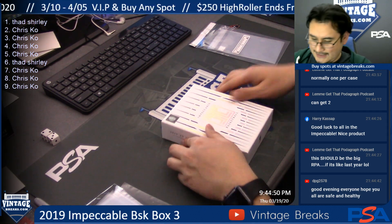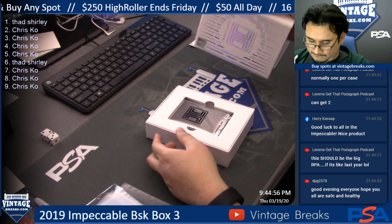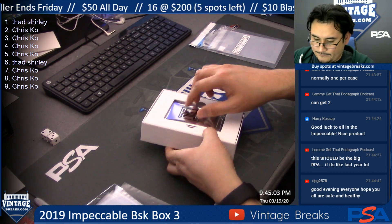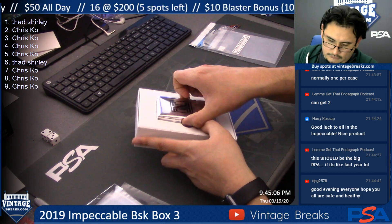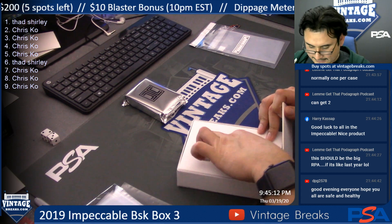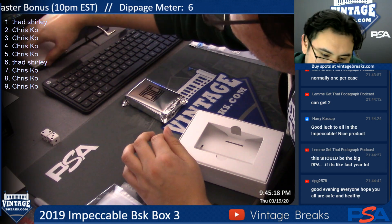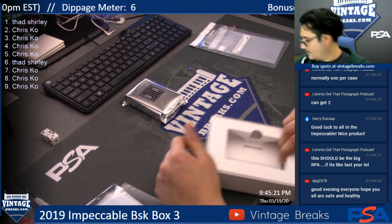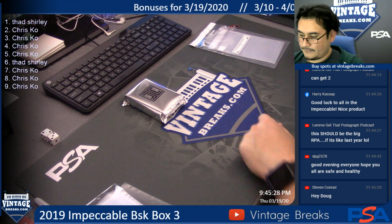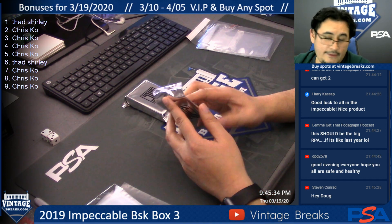All right, here we go. Get the first card on top. Hey Doug, yeah we're hanging in there. Impeccable Basketball is the last box of the case we had today. This comes with two blank white ones — good luck!